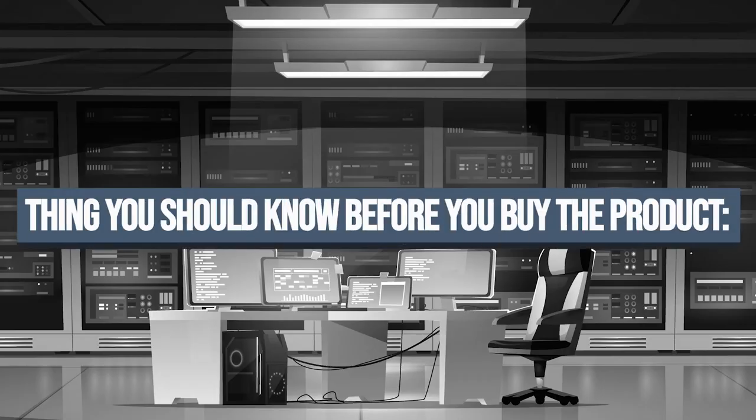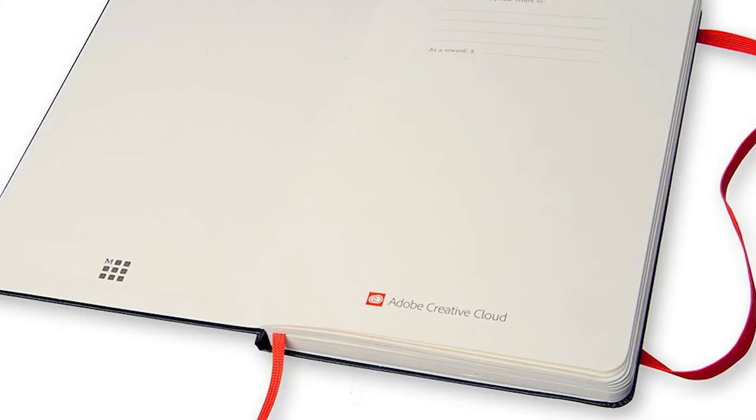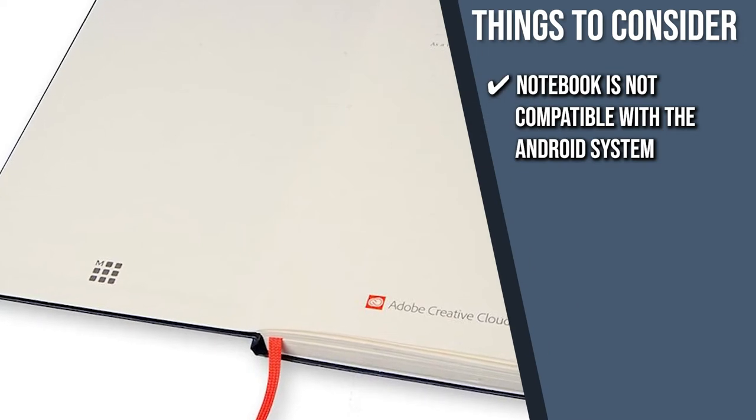The thing you should know before you buy is that the notebook is not compatible with the Android system.